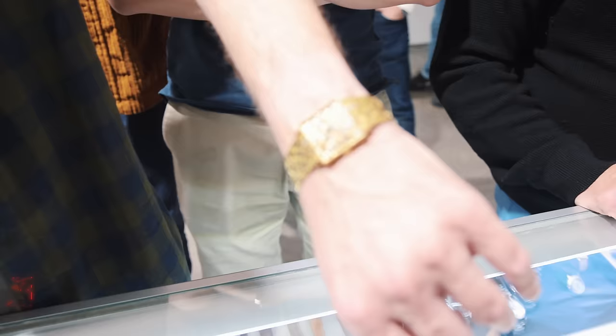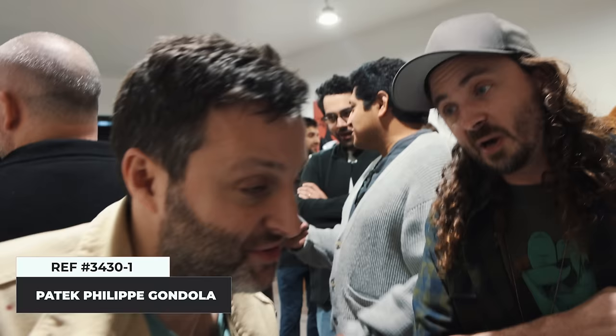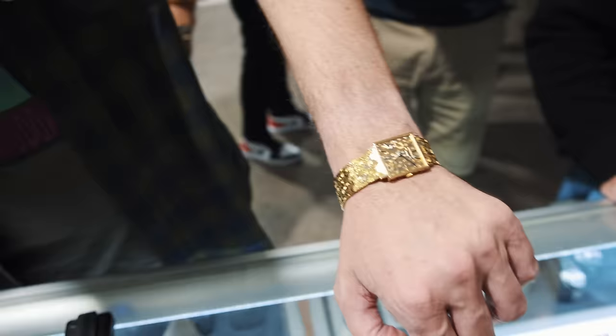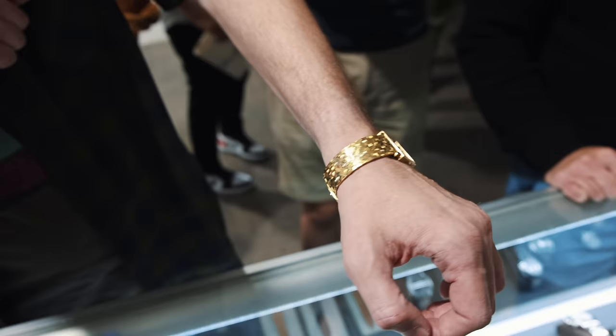This is a reference 3430-1 made in 1964 to 1965. I purchased it last year for about $16,000. I've never seen anything like it — it's got a little bit of tropical in the hands. This tri-colored finish has been made maybe five times.